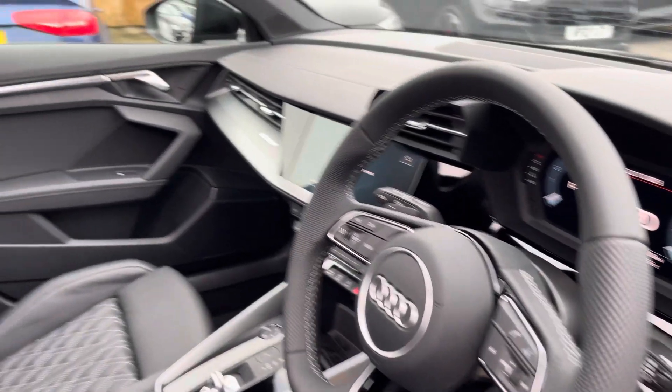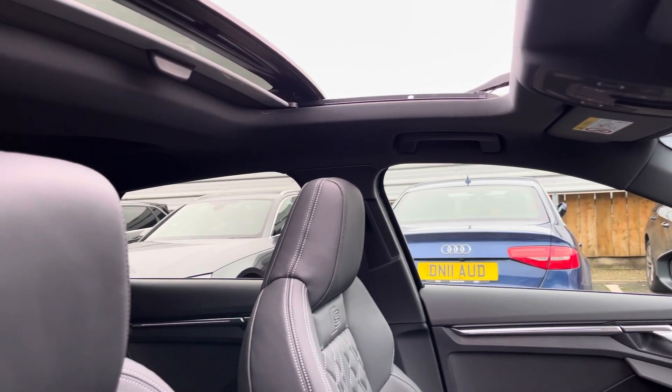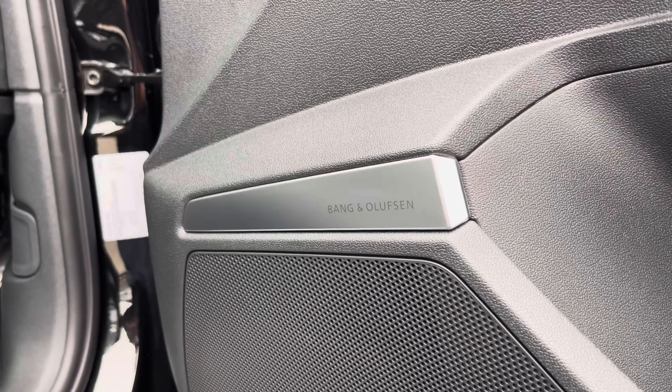You'll notice the multifunction steering wheel, with the optional extra panoramic glass sunroof, which forms part of the Technology Pack Pro. The S-embossed front sports seats are also part of the Technology Pack Pro, along with the Audi Bang & Olufsen sound system, which is ideal for listening to your favourite audio on any journey.